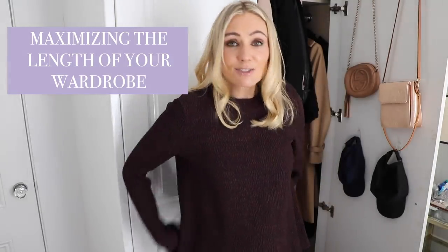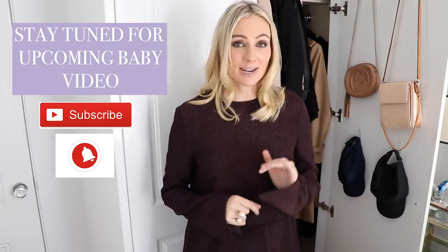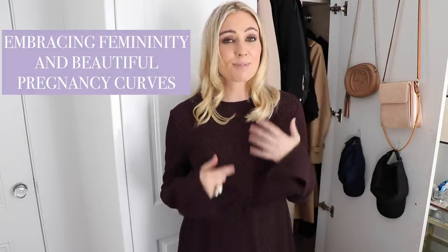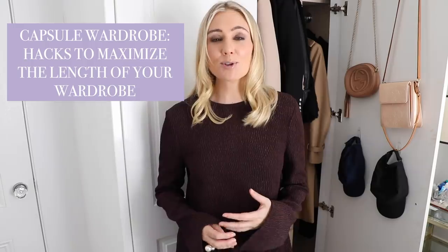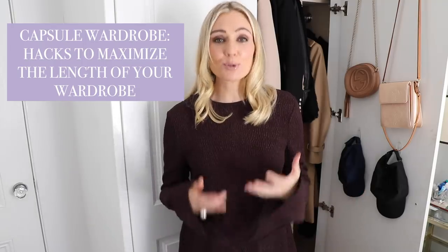For this video I wanted to share some things that I'm doing to help maximize the length of my wardrobe without going out and splurging on a whole new wardrobe. I want to make sure I put some money aside for the baby. I'm really trying to be mindful with money — I do not want to buy a whole new maternity wardrobe because I've only got four months left. But I also want to make sure I feel really good about myself, embrace being feminine, and embrace all the beautiful curves that come from being pregnant.